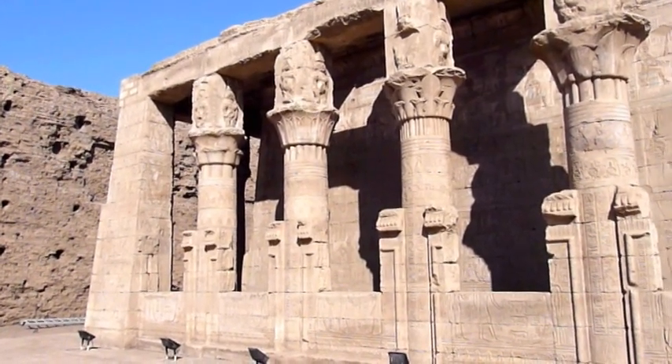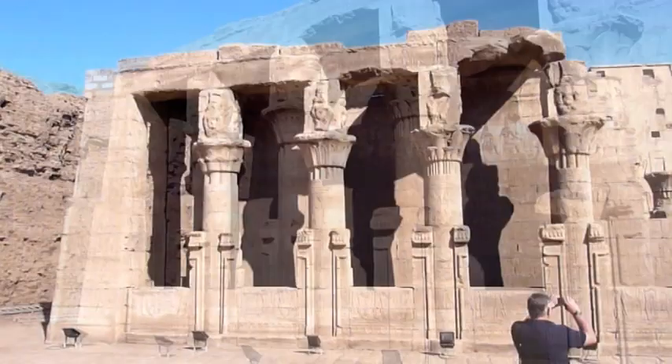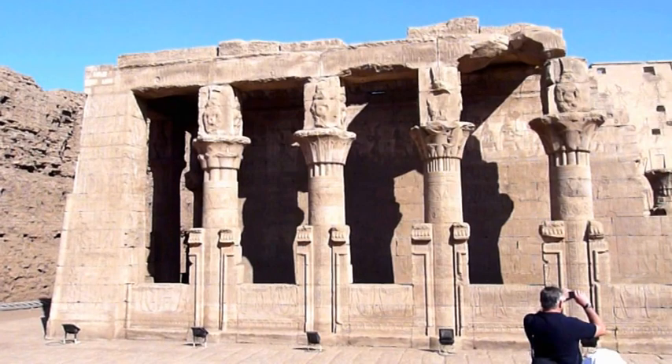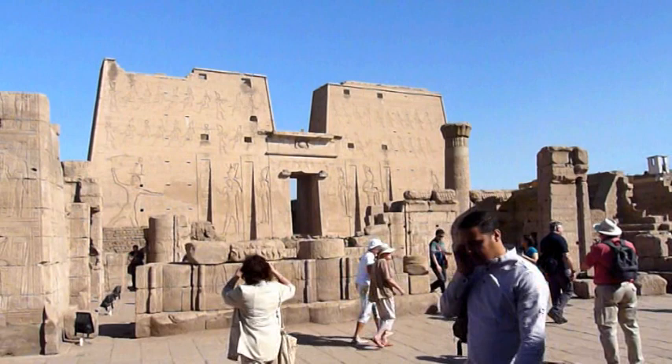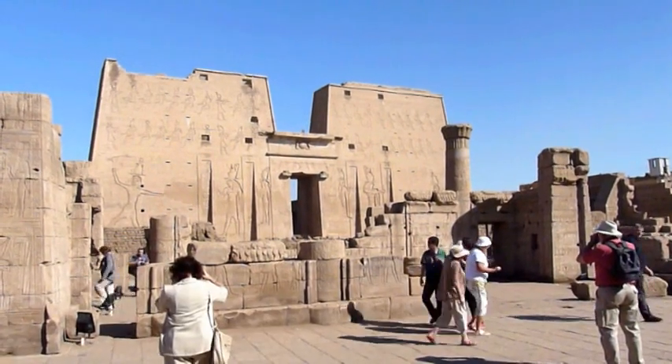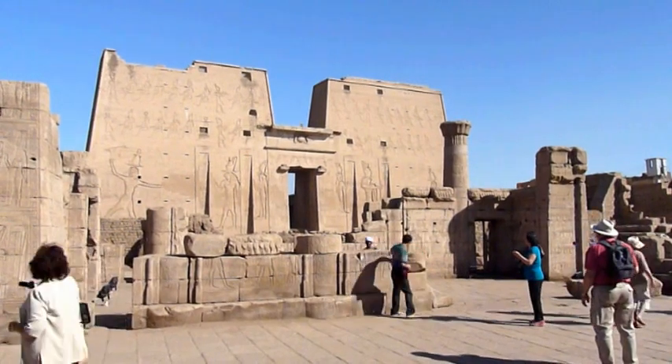The birthing house is where Horus' wife Hathor used to stay when she visited him. The temple is probably the best preserved of all the temples in Egypt and the main temple itself is almost completely intact.